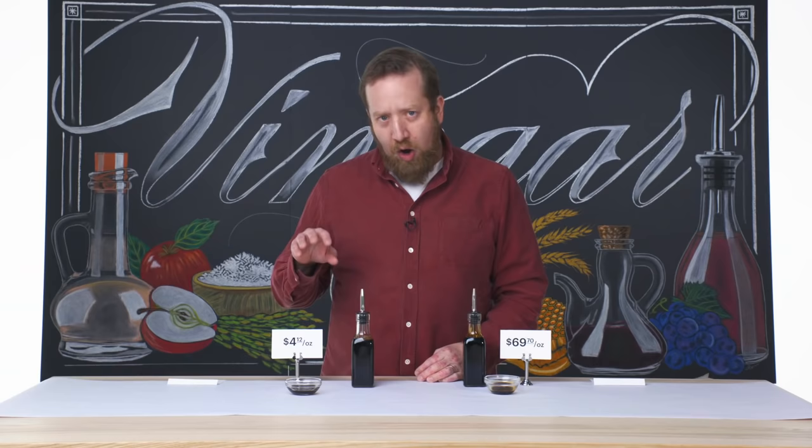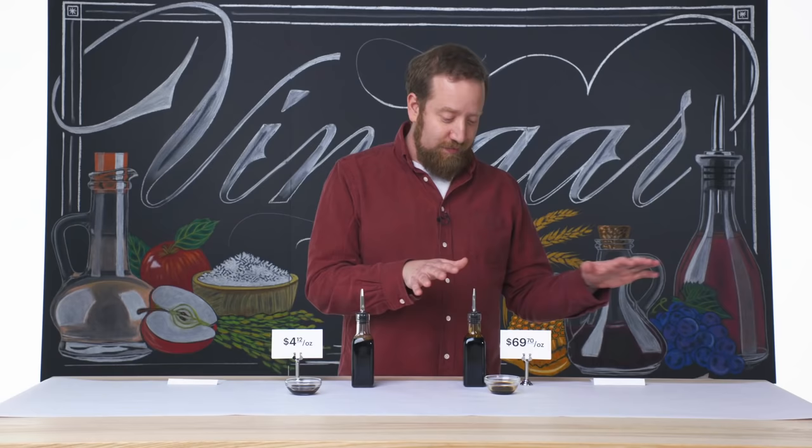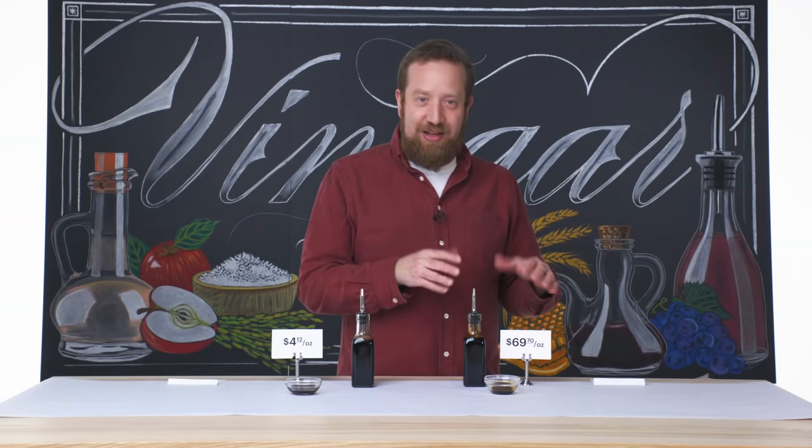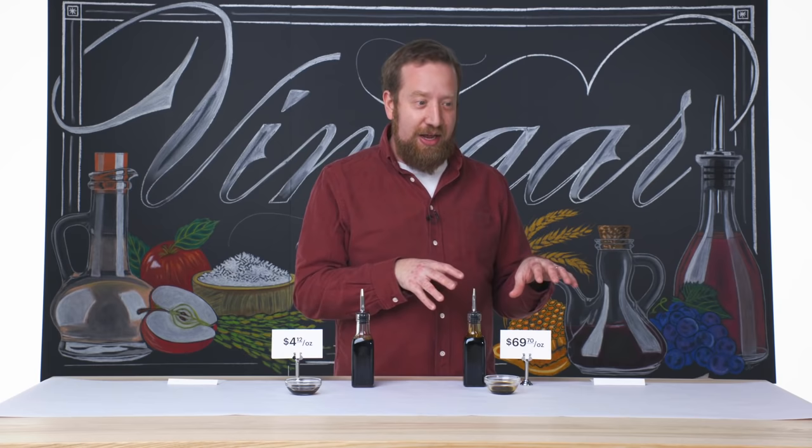Whereas this one, also a very nice vinegar, especially for the price — use it in applications you would apply heat to. This is for ice cream, this is for panna cotta, strawberries. Do not apply any heat to this one. It's probably been aged anywhere between 12 and 25-plus years. It was a series of barrels, so it's been perfectly cooked by patience and time.